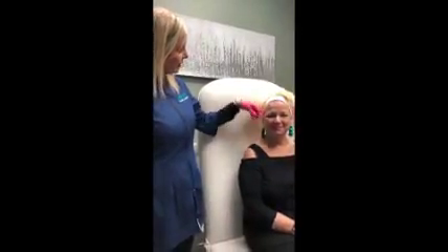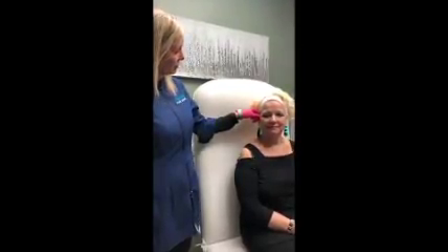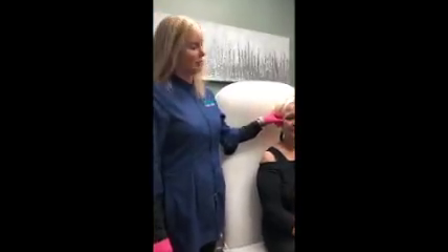We're going to soften these little lines, her crow's feet around here, and we're going to add some volume to her cheeks. We're also going to add a little bit of lift to her cheeks as well.